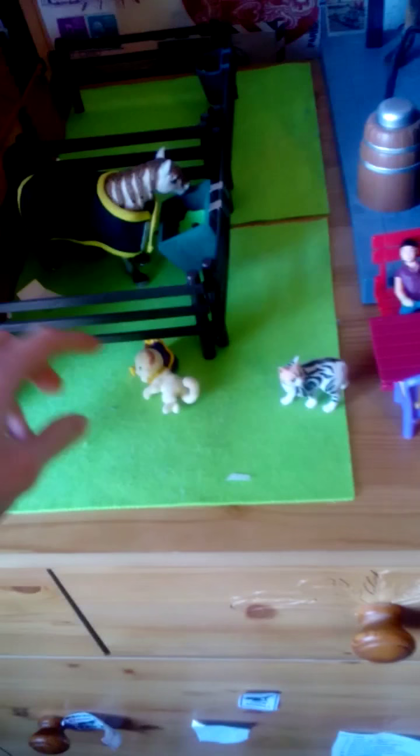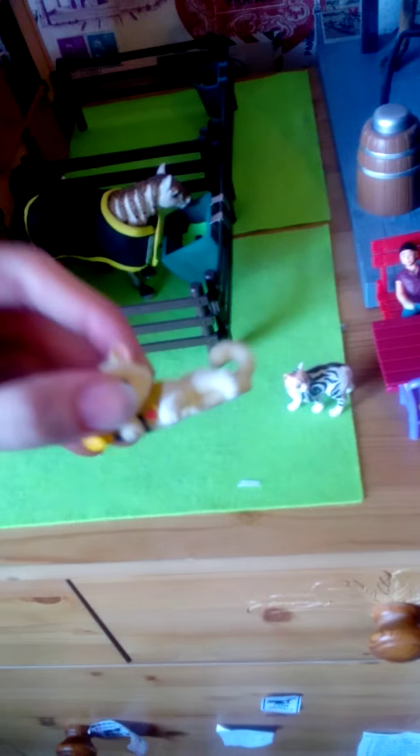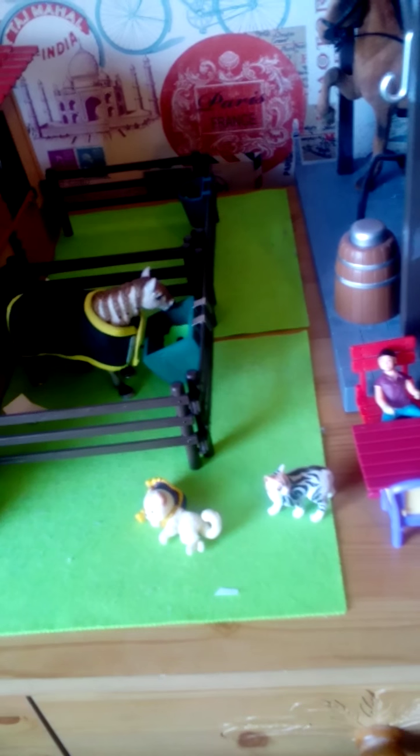Then here we've got Heidi the cat. And here we've got Ava the cat. And then over here we've got Moondance, our Andalusian mare, and she's just in this little paddock area.